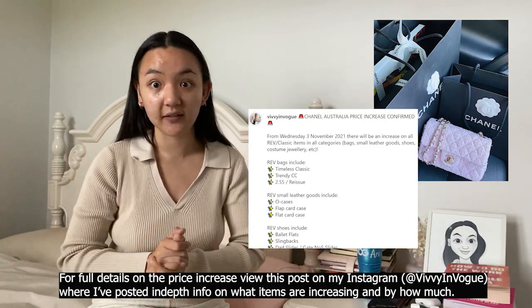Next Wednesday, the 3rd of November, Australia Chanel is having a huge price increase, and I am here to talk about all the things that are going up.